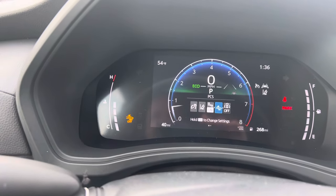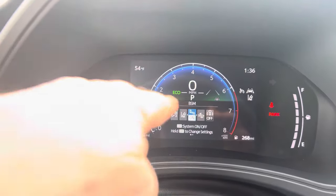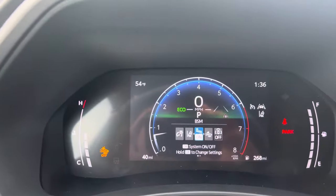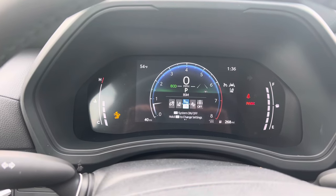Again, you go to your settings, and if you slide across, it will say PKSB right there. If it says PKSB, push and hold to turn off your parking sensors. That'll take care of your last warning light.